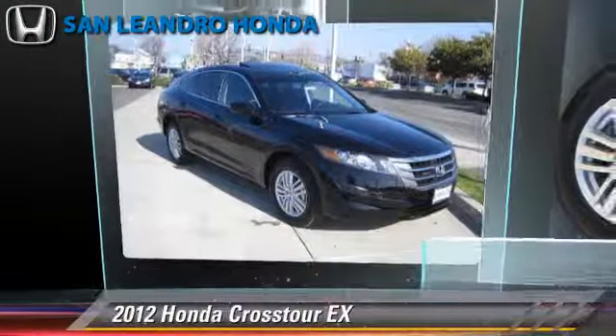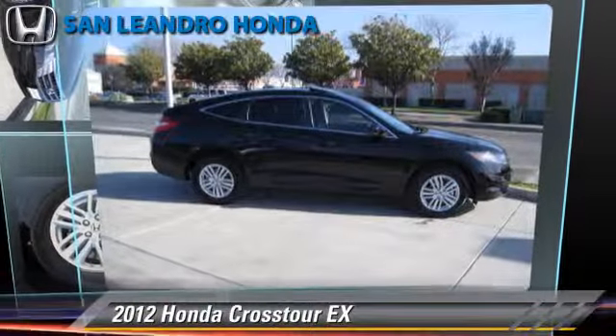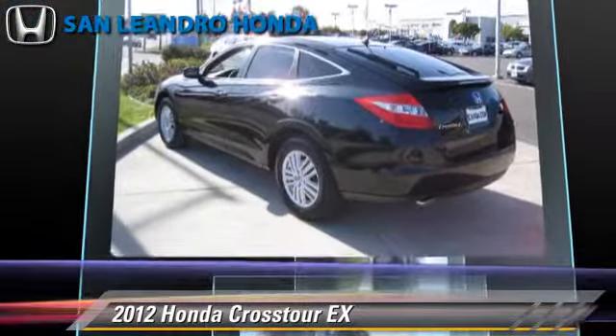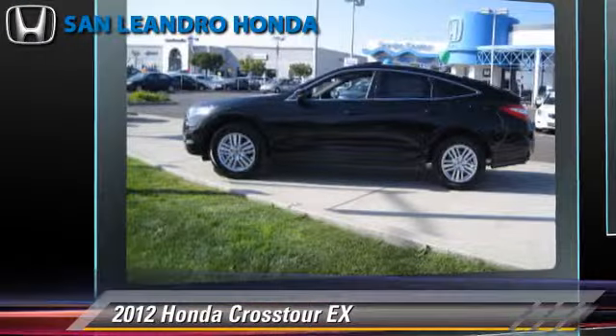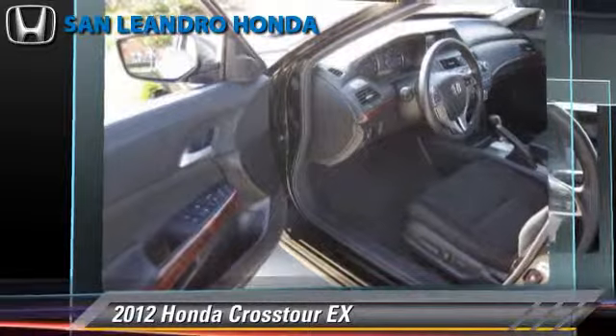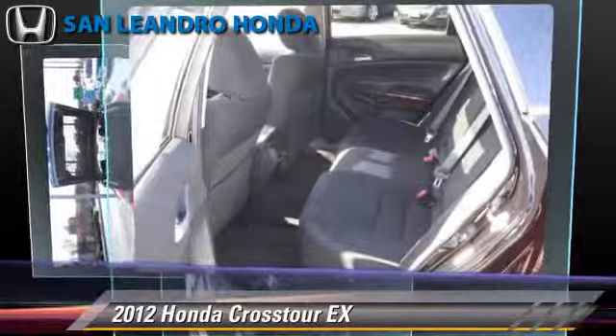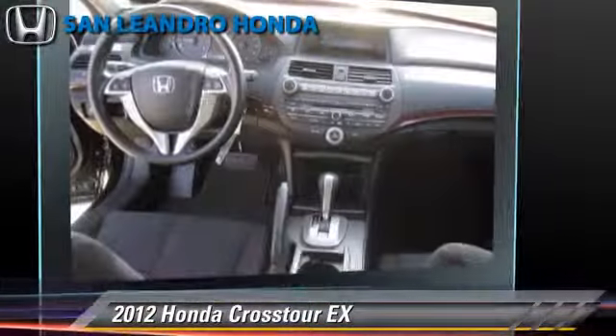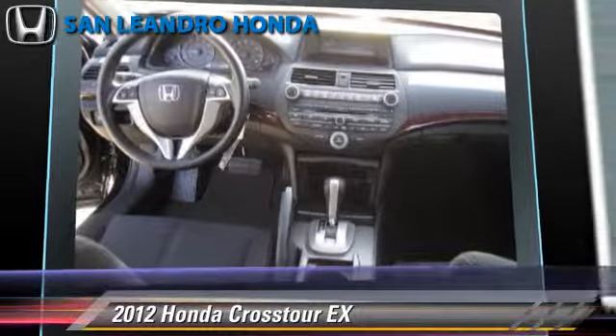Powered by a 2.4-liter four-cylinder engine with a five-speed automatic transmission, this vehicle is well equipped. This Honda features keyless entry, power windows, and power door locks. Safety features include traction control, stability control, and four-wheel ABS.